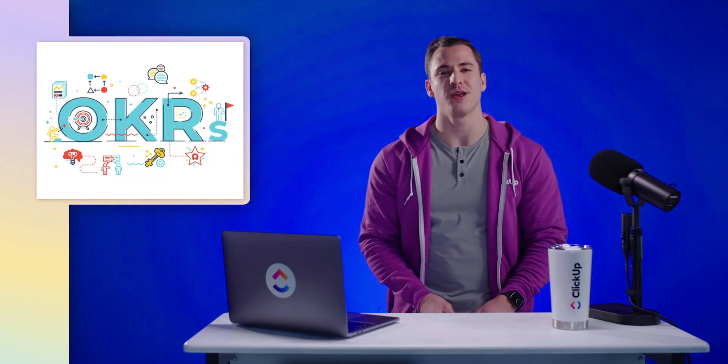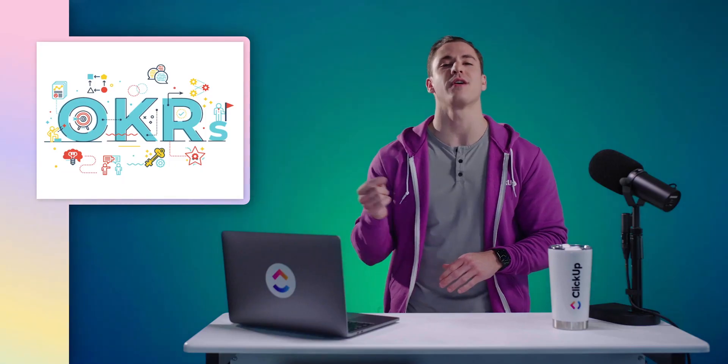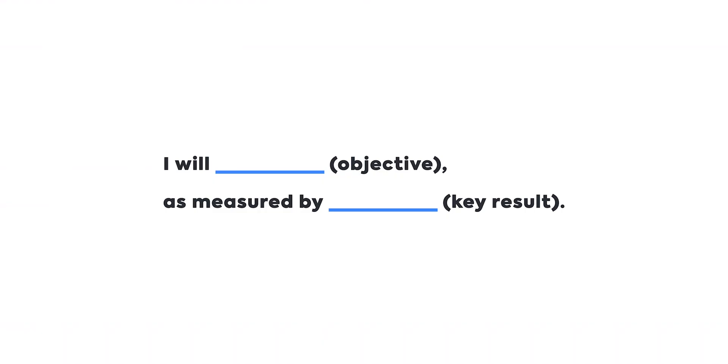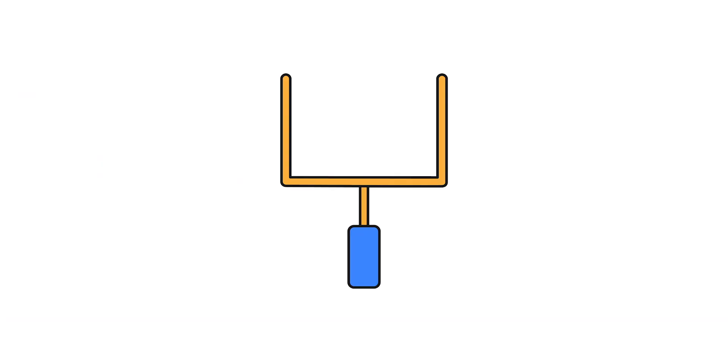Before we dive into how to create OKRs, let's walk through the difference between objectives, key results, and tasks. You might be thinking: aren't key results the same as tasks? Key results are outcomes, not tasks. Acknowledging this will help you convert good OKRs to effective OKRs. You've most likely seen this OKR formula: 'I will [objective] as measured by [key result].' A trick to differentiate a key result from a task is to think of a key result as a goalpost, and a task as the tactics or activities to get there.